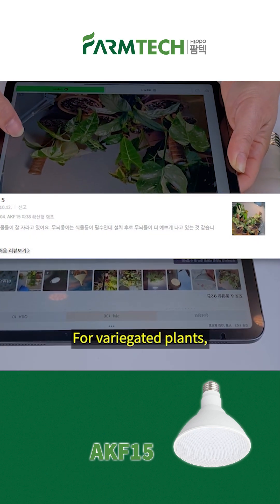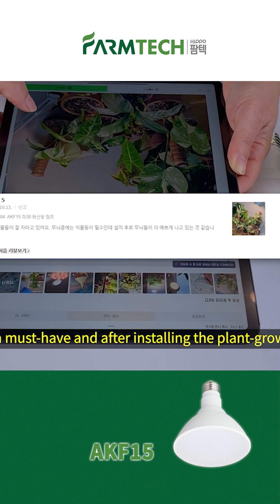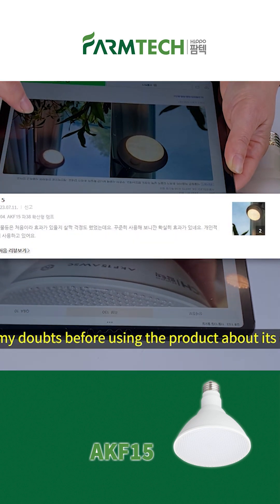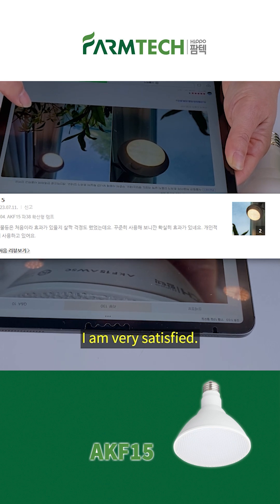My plants are growing really well. For variegated plants, light is a must-have, and after installing the Plant Growth LED, I can see how pretty the variegation is turning out. I had my doubts before using the product about its effect, but after using it for a while, I can definitely see the effect. I am very satisfied.